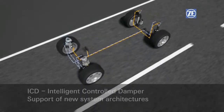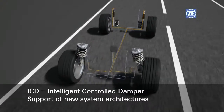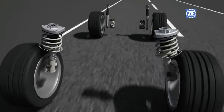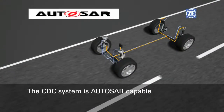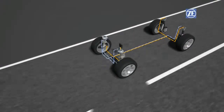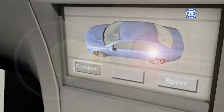ICD, Intelligent Controlled Damper, functions autonomously, without a centralized control device, and supports new system architectures in cars. The regulation of power takes place in the damper itself. As a matter of course at ZF Sachs, CDC is Autosar capable. With all the technical functions of the system, CDC offers sufficient leeway for the implementation of an individual vehicle philosophy.